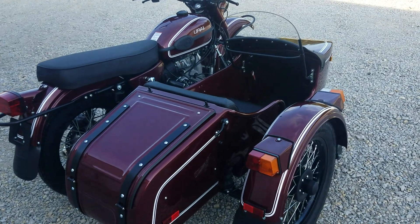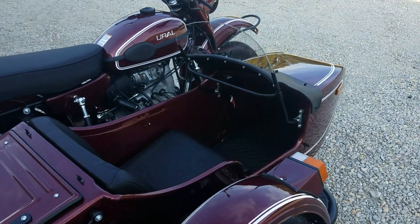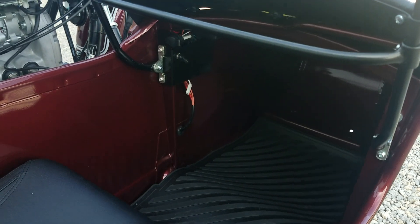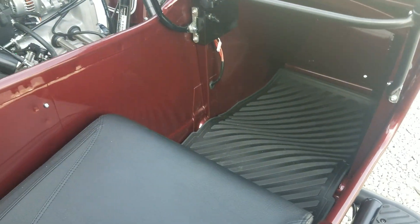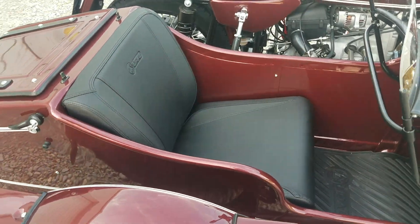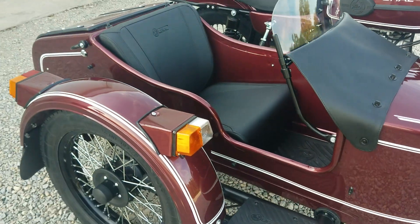The CT comes standard with the sidecar windscreen. Inside we have the power outlet, and of course you have the floor mats and the sidecar seat, which does have a storage compartment underneath the seat bottom.